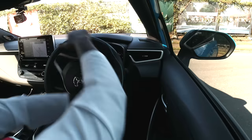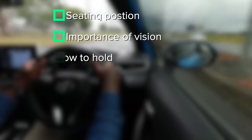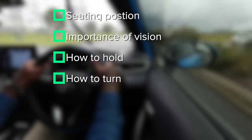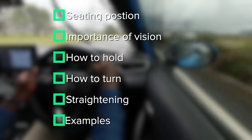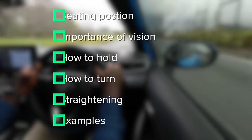In this video, we will address questions like sitting position, the importance of vision when driving, how to hold the steering wheel, what's the correct way to steer a car at bends and intersections, how to straighten the steering wheel after a turn, and examples of how to use the steering wheel at different bends, turns and maneuvers.